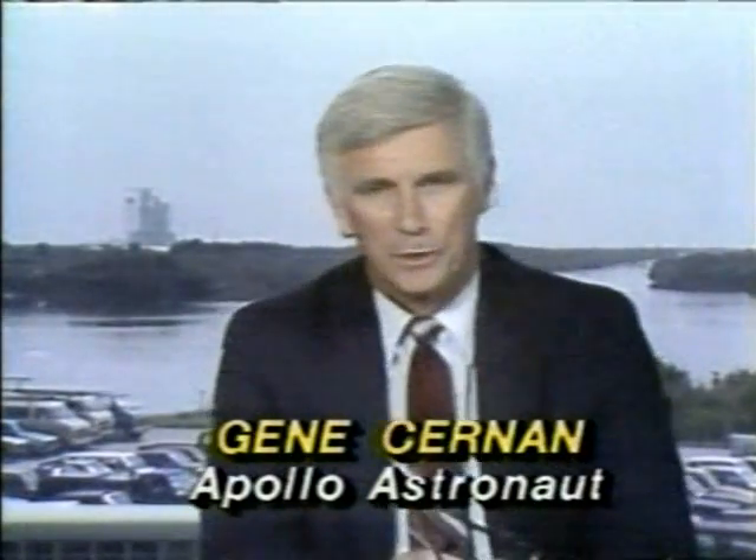Frank, as I sit here in a booth, you're in Washington and Lynn is in Houston — I feel like I'm suffering the emotional strain of this launch, but I love it. All right, we're about to get a message now from launch control. Here we go.